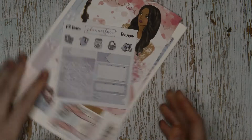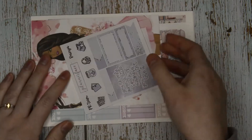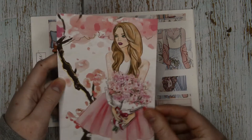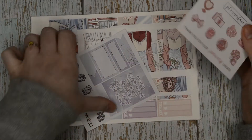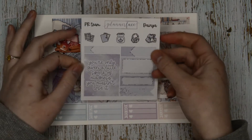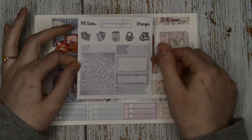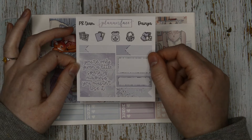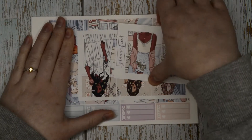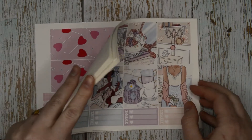Next we have my PR pack from Planner Face. I paid £8.05 including shipping for this order. PRing for Anna means I get a discount for promoting her goodies, and you can use TILLY10 to save. Here's the current journaling card - it's got both skin tones so you can choose. Then I got the January freebie and Dianya's freebie which says 'you're only given a little spark of madness, you mustn't lose it,' with different sized boxes and some doodles. Then I got a full kit and a monthly kit.